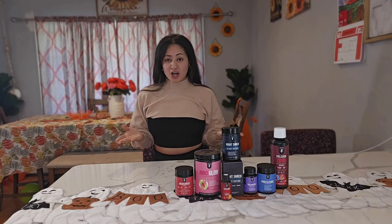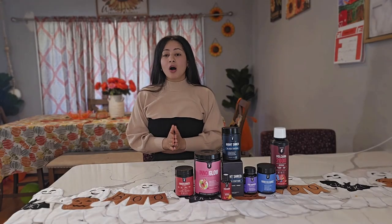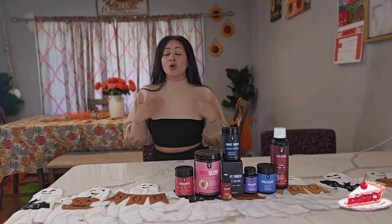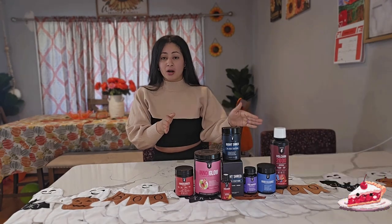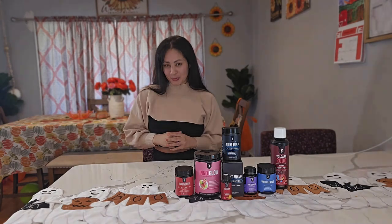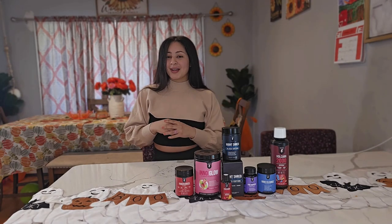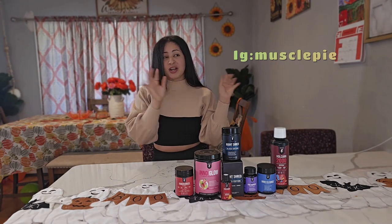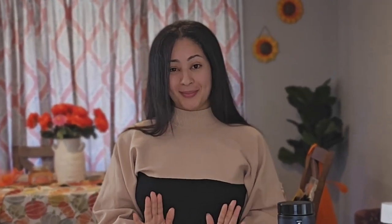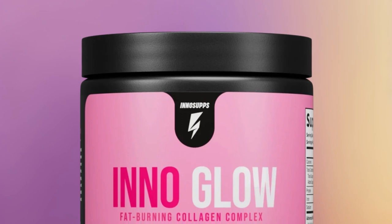Let's get right into the video. I want to start off by saying: if you are starting your fitness journey and you are in the beginning stages, feel free to comment down below or DM me if you want to try any of these products — I will personally buy it for one of my subscribers. Don't forget to DM me on my Instagram, which I check every single day.